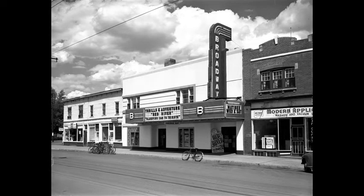Exterior view of the Broadway Theatre, one of the first Art Deco buildings in Saskatoon. The marquee reads, "Thrills and Adventure, Red River, Sleeping Car to Trieste." A bicycle is visible at the curb. At the right is Modern Appliance, Washer and Vacuum Service. The D&B store is at the far left at 707. The date is June 21st, 1949.